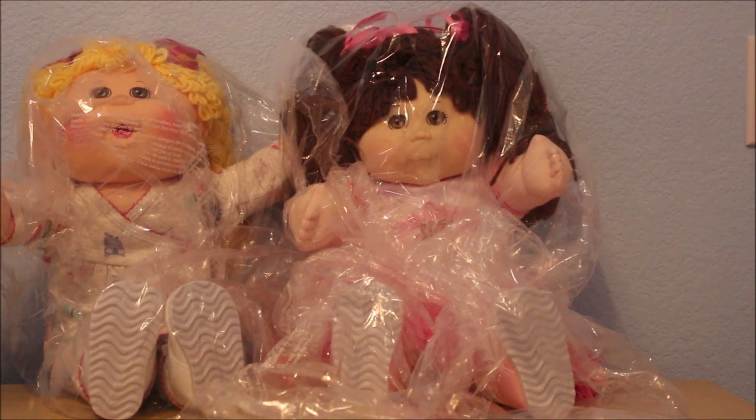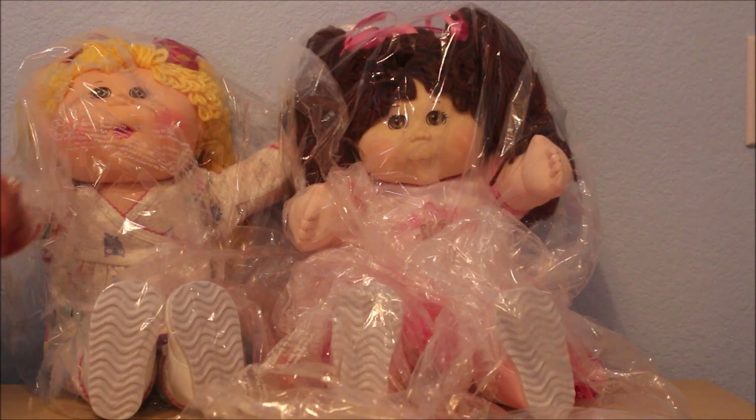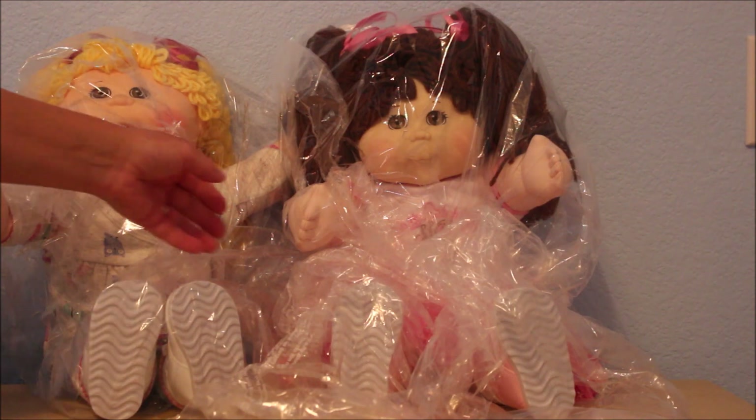Hey everyone, it's Sofa Dolls and I got a package from Babyland today. I got two Babyland exclusive kids and they are in their little raincoats right now as protective wear. They came in a cardboard box but I left that in the garage and just brought them in. Let me show you who I got.